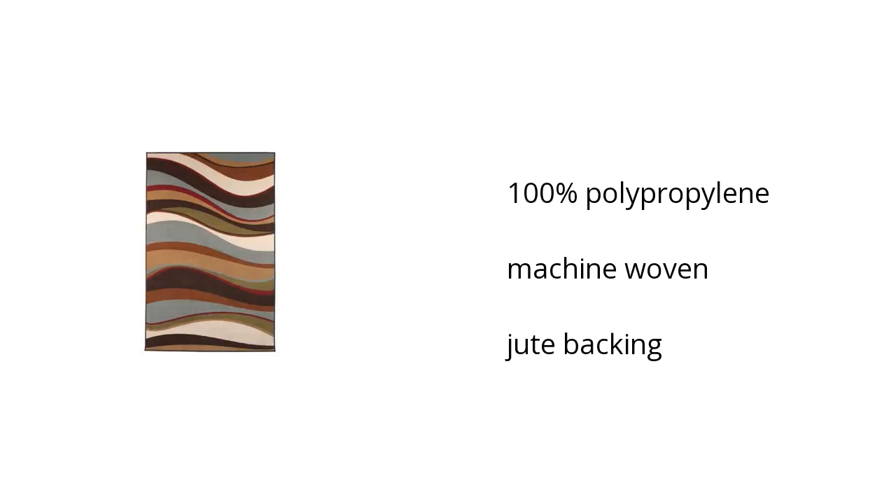Here are the top features of the Tidal 4x6 rug. It is made of 100% propylene material, it is also machine woven, and it has a jute backing.